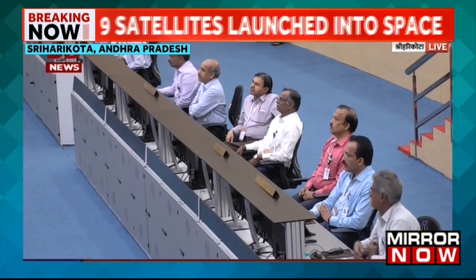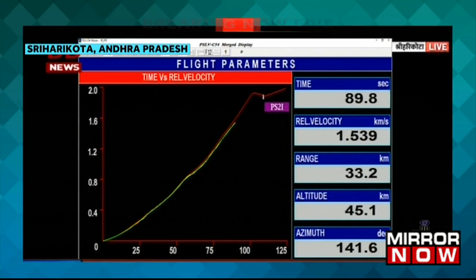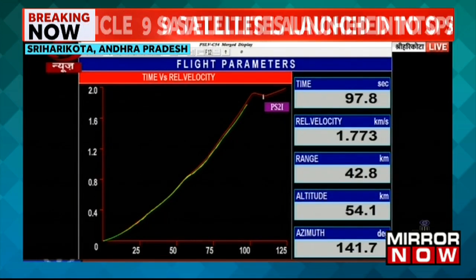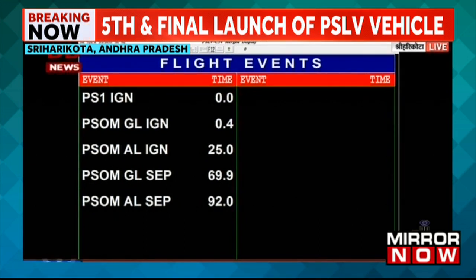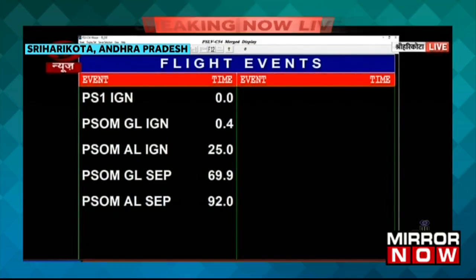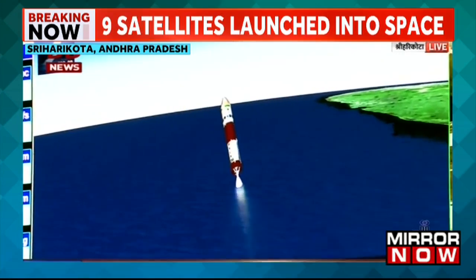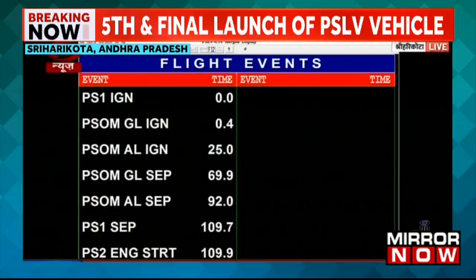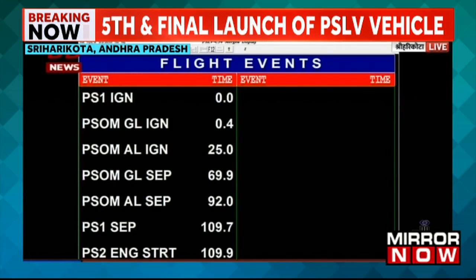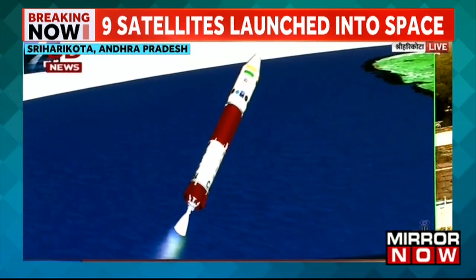The next flight event will be the separation of air-lid strap-ons. Air-lid strap-on separated. The radars at the spaceport and SHAR telemetry are getting the trajectory information. Stage separated, second stage engine started. Second stage performance normal — the first stage having completed its duration has been separated and the second stage PS2 has been ignited and commenced its operation, developing nominal thrust.